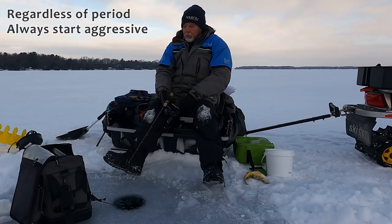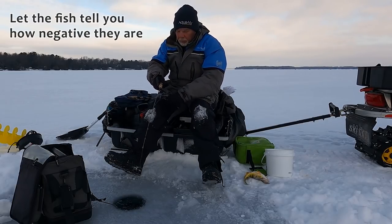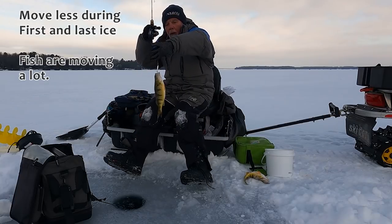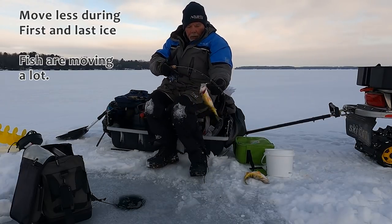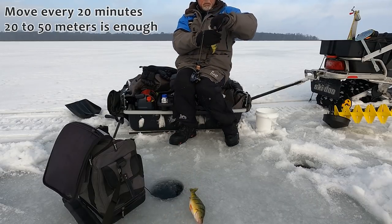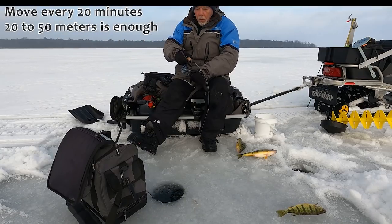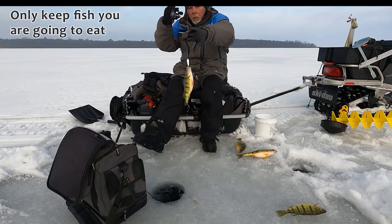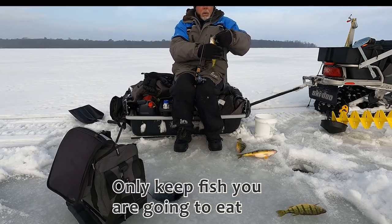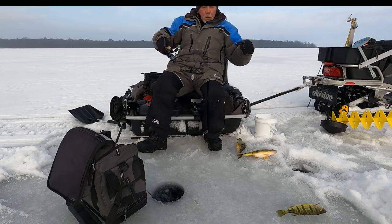Regardless of what lake you're fishing or what period of the season you're in, always start your day aggressive and let the fish tell you how negative they are. During first and last ice, stay put for longer periods — fish are on the move constantly. During mid-season, you have to move a lot since fish aren't moving. Don't stay anywhere for more than 20 minutes; if there are no fish in 20 minutes, move 20 to 50 yards. And please release the fish you're not going to eat — lakes with jumbo perch are a finite resource with decades of genetics. Help keep our fisheries healthy. Tight lines and we'll see you out there.